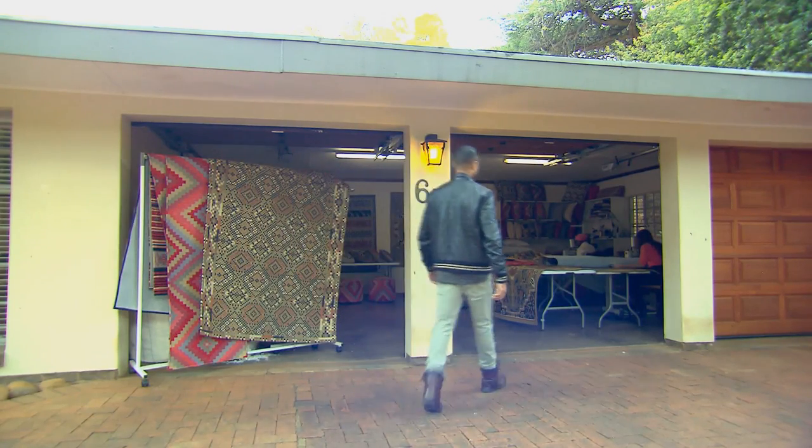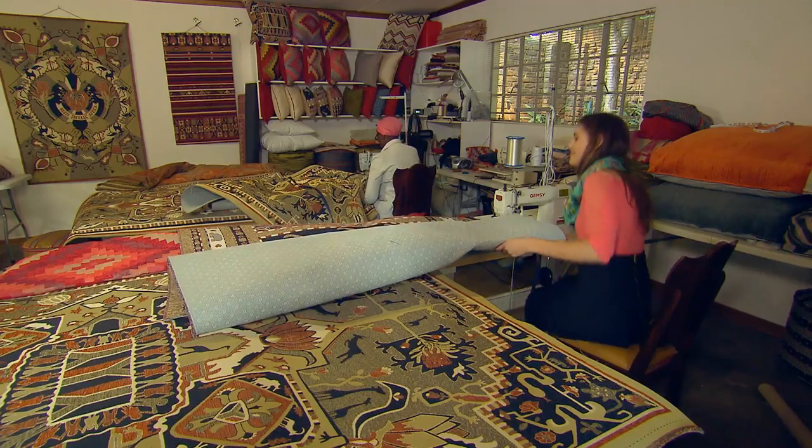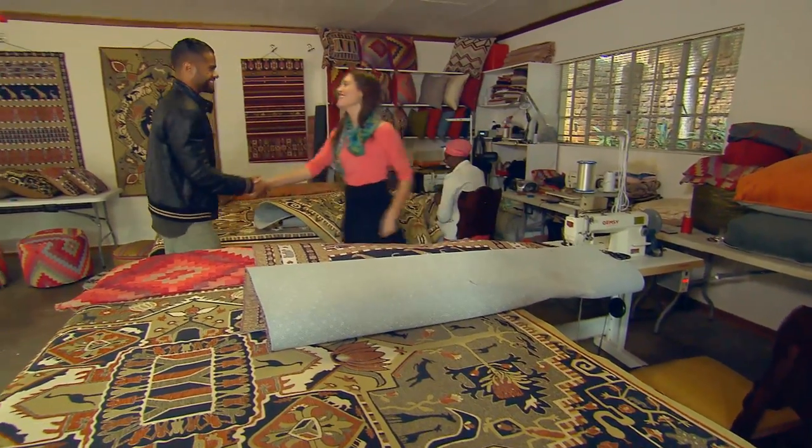Sun Marie saw a gap in the market for affordable, locally made showpieces. With business partner Violet, they've done the hard yards and now supply major retailers.